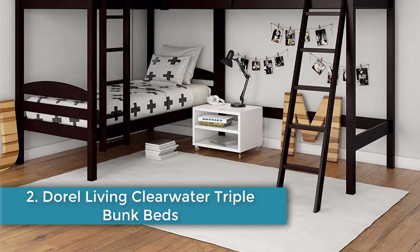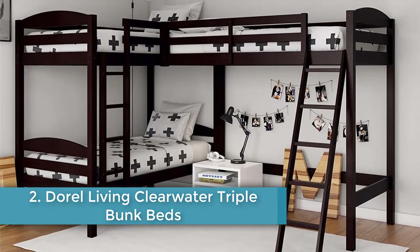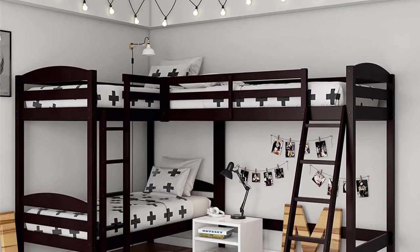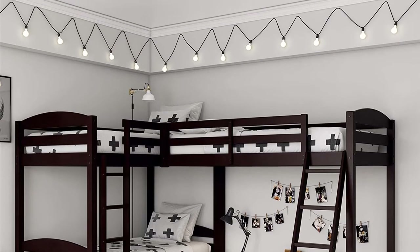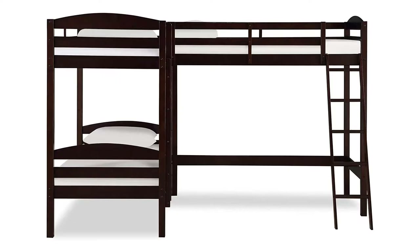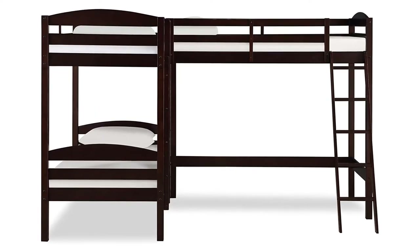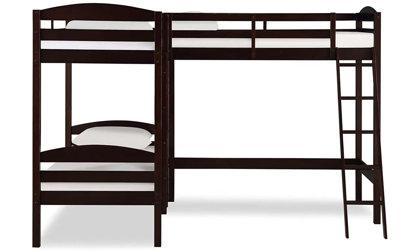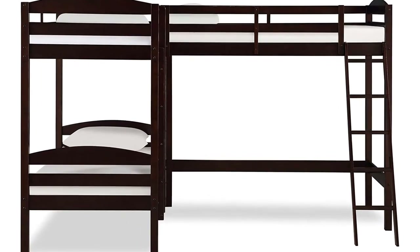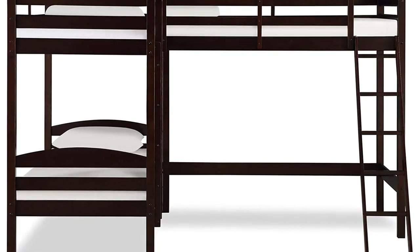Number two: Doral Living Clearwater Triple Bunk Beds. Offers more head clearance than sets with three bunks stacked on top of each other, space for play or storage, bed slats for mattress support. Footprint: 120 x 78.75 inches, height: 74.38 inches, material: wood. Features two bunks plus a loft bed. The Doral Living Triple Bunk Bed consists of a set of traditional bunk beds with a loft bed attached in an L-shaped formation.